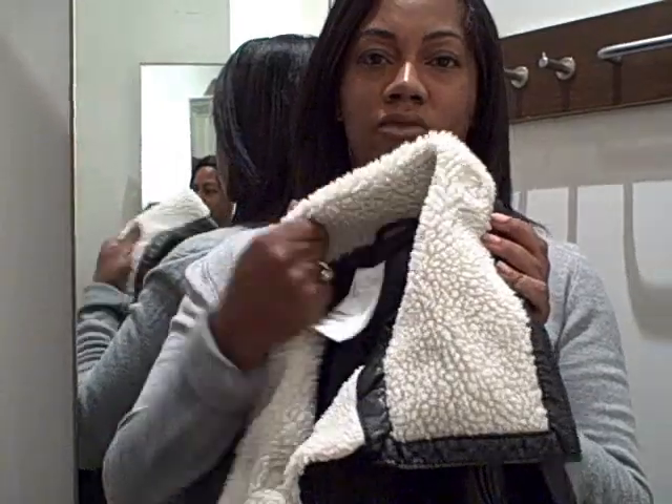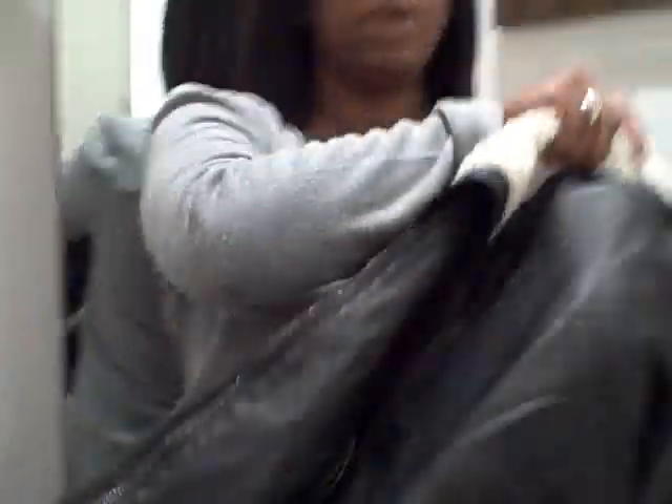So this first one is a flight bomber jacket, and it's got kind of like a faux shearling inside, and it is a non-leather jacket, so it's faux. I'm going to try it on real quick so you guys can see what it looks like on.